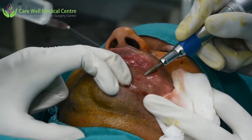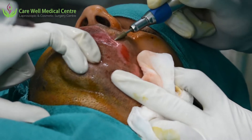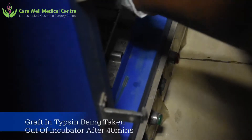We are now doing the dermabrasion of the white patch, making it abraded using this dermabraider. The idea is to have pinpoint bleeding and not to go too deep — if we go very deep, there can be scarring.